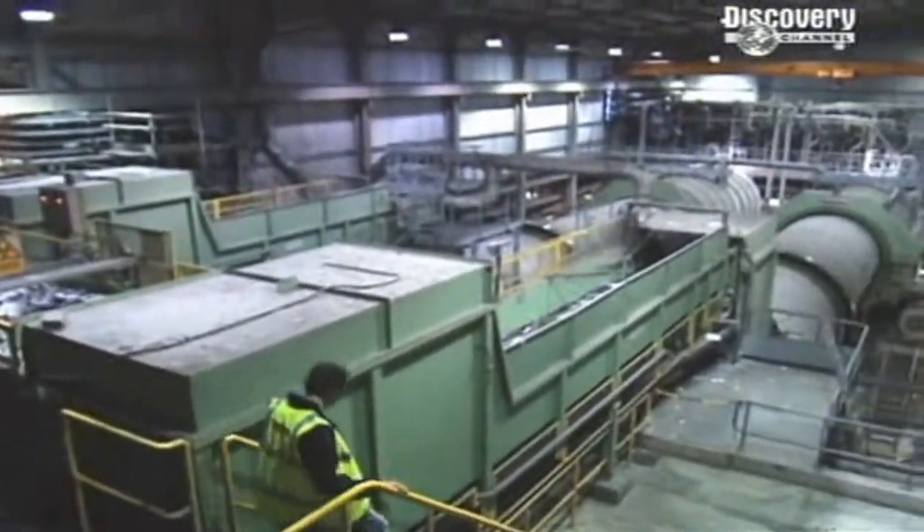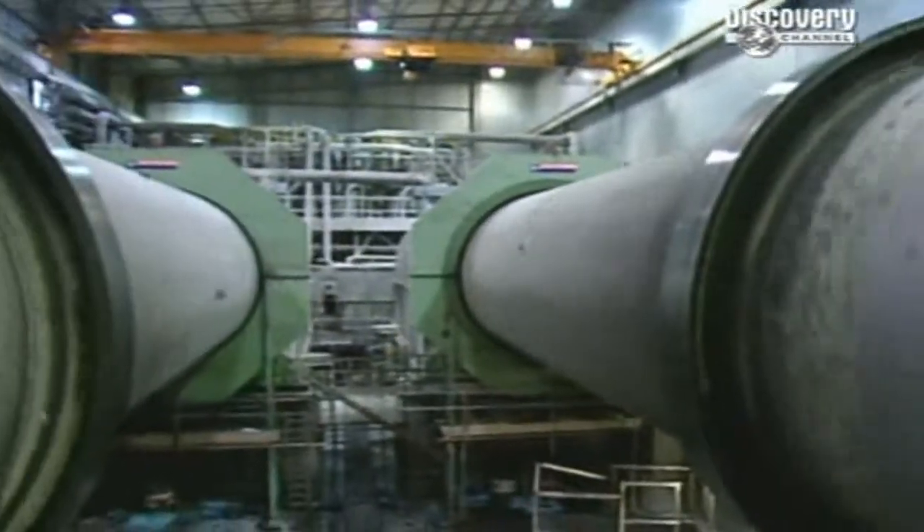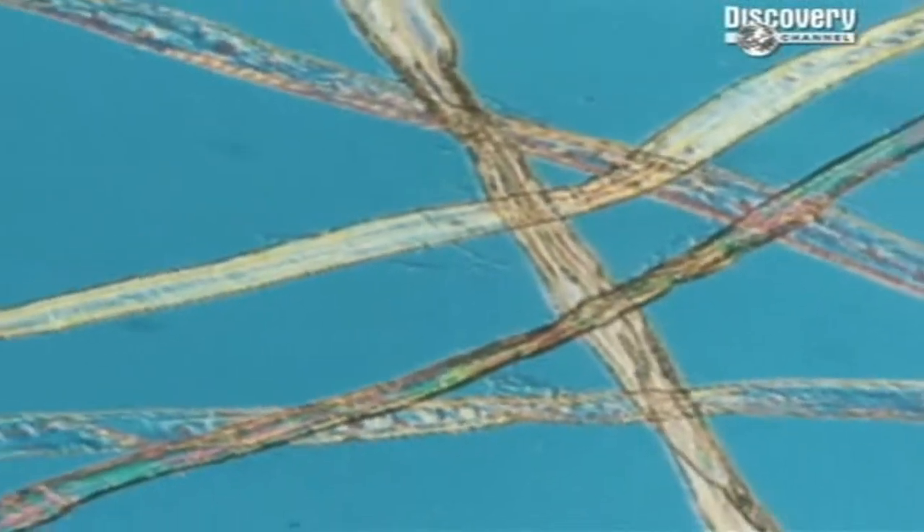Recycling newspapers involves some of the hottest, wettest and most extreme machine environments in modern industry. First stop, these giant cylinders. They churn the paper in boiling water until it becomes a broken, sodden mass. The aim: to break down the fibres that knit paper together.